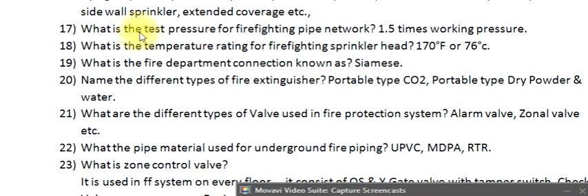Question 17: What is the test pressure for a firefighting pipe network? 1.5 times the working pressure. Question 18: What is the temperature rating for a firefighting sprinkler head? 170°F or 76°C.